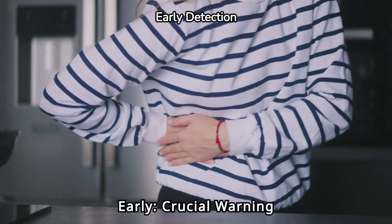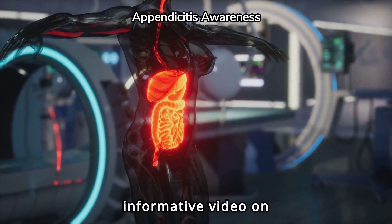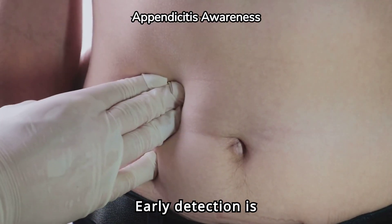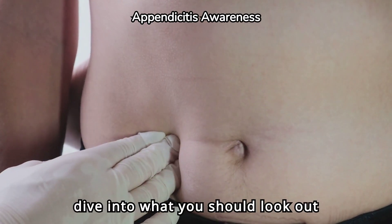Spotting appendicitis early: crucial warning signs. Welcome to our informative video on recognizing the warning signs and symptoms of appendicitis. Early detection is crucial to avoid complications, so let's dive into what you should look out for.